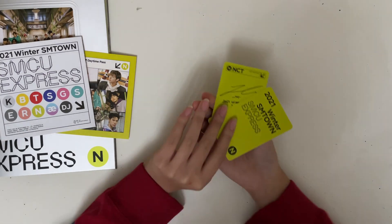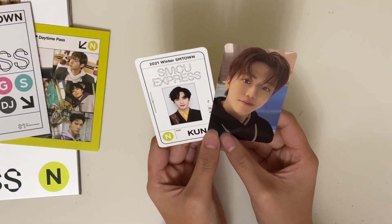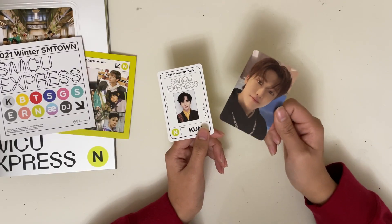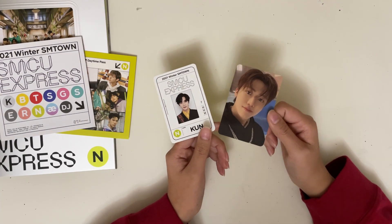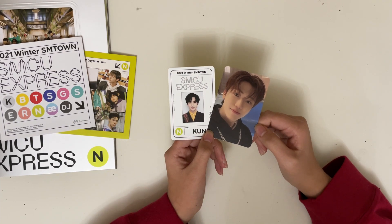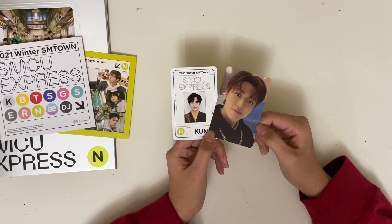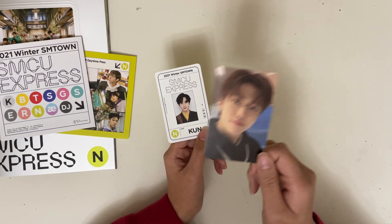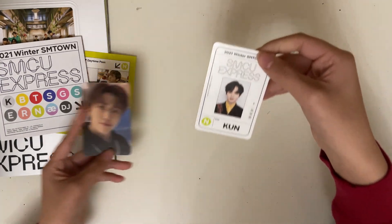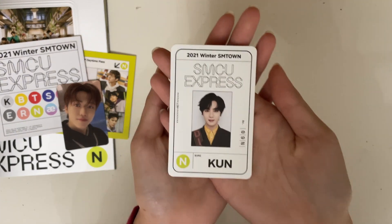And then for the photo cards — tada! Dang it. At this rate, I think I have like a Jimin curse, because for the NCT hollow future album I got Jimin, and then also for the Universe album I got Jimin. So yeah — but very cool. And then I also got Kun for the ID card. Very cool!